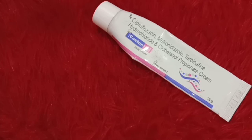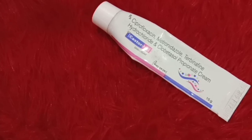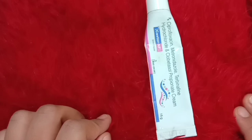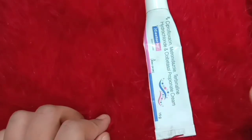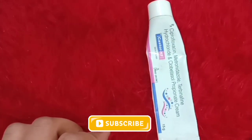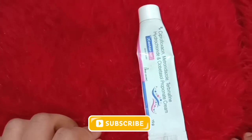If you find that applying this cream is causing more redness, itchiness, or irritation, you must immediately stop using it and consult your doctor again. I hope you found this video helpful and informative.